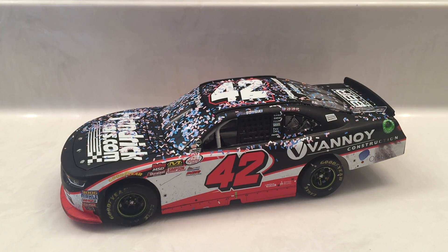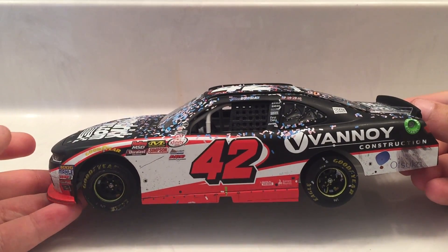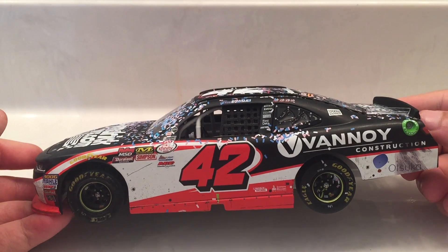What's up guys, Hublum2002 here with another diecast review. Today I am going to be reviewing Alex Bowman's Xfinity win from the Charlotte race in 2017.